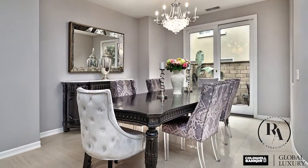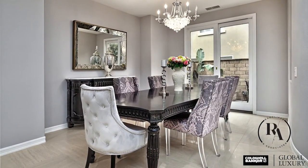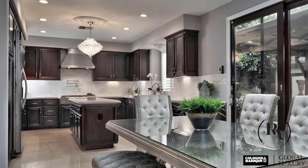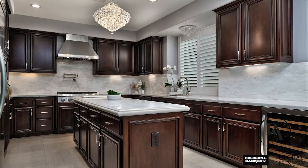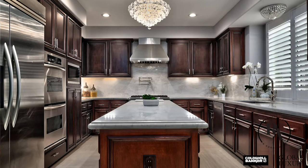Beautiful gray and white colors meet gorgeous chandeliers and marble accents that embody a living room, dining room, and family room. The kitchen has been upgraded with designer matching marble, new cabinetry, pot filler, and stainless steel appliances.